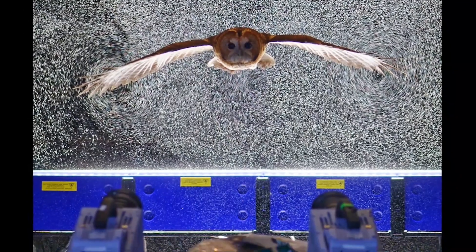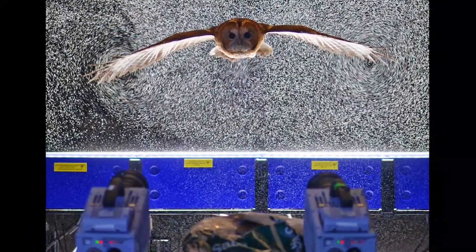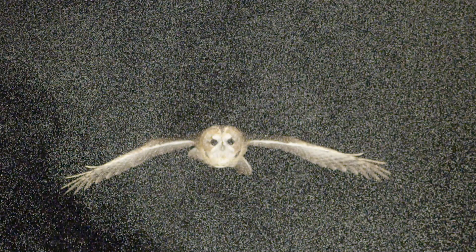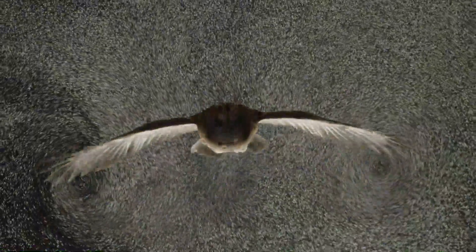We did this by filming a mist of helium filled soap bubbles using several high speed cameras. This shows the tawny owl Hector as he glides through the illuminated bubbles, and you can see the wake or aerodynamic footprint that is left behind.